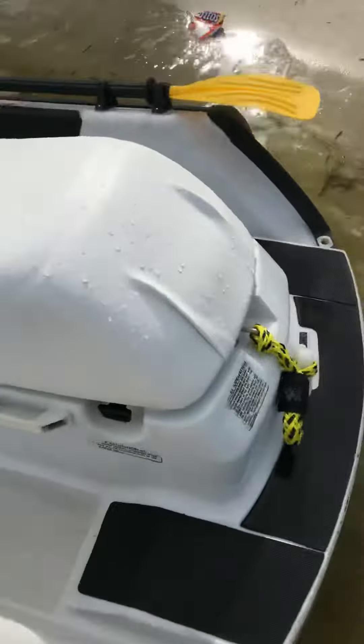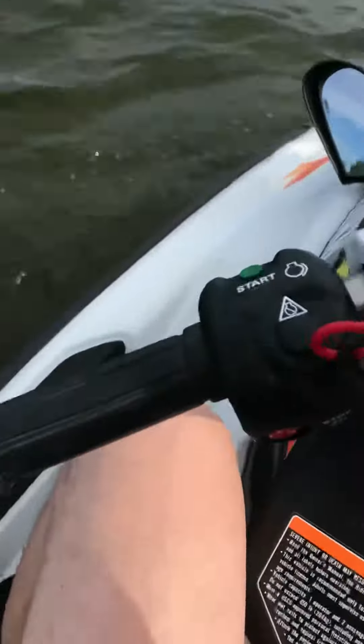I've put oars on it to paddle out of any situation like that. Let's go for a quick ride — push it out a little bit, put my lanyard in, and here we go.